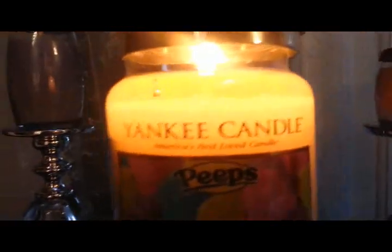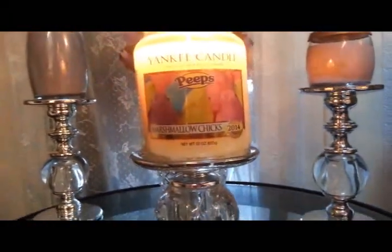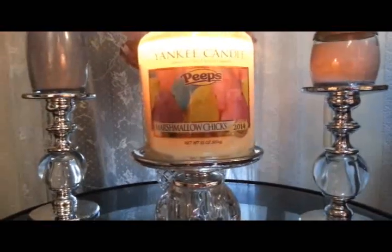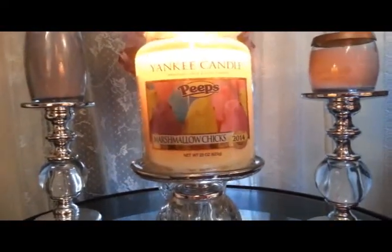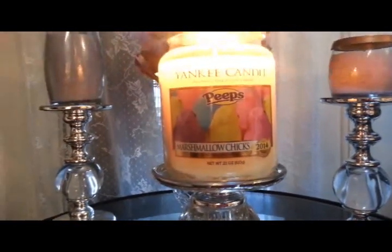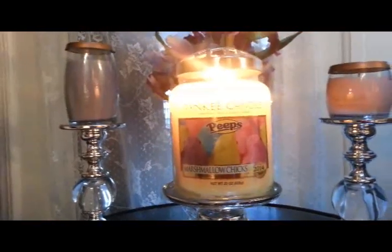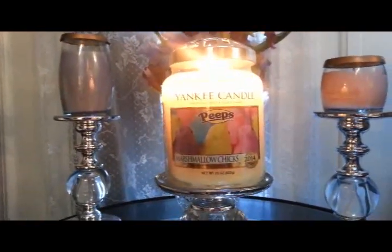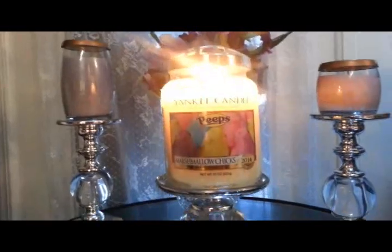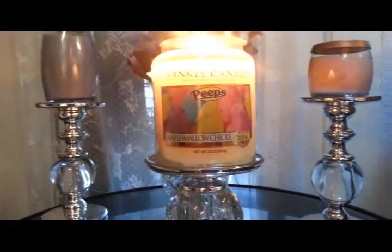It's been going for about four hours and I initially had this started in my bedroom and within half an hour I was getting a scent. It is basically a cross between Vanilla Cupcake and Merry Marshmallow. I do get more of the Vanilla Cupcake scent, but the marshmallow makes it a lot sweeter. So if you like either of those two scents, you're probably going to love this candle.